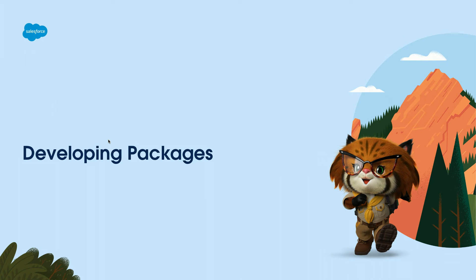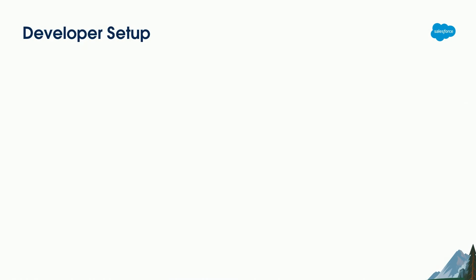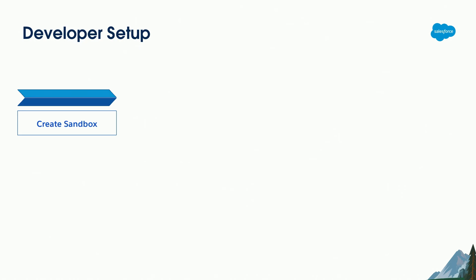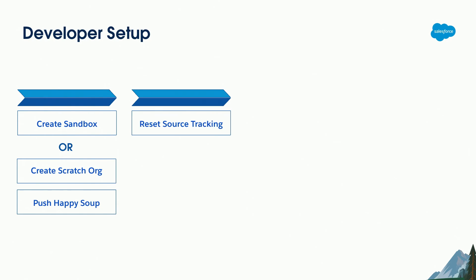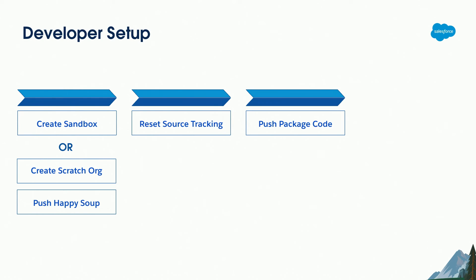Developing packages is not a silver bullet — there is an impact on your process. First, you have to create a sandbox from your production org with source tracking enabled, or alternatively create a scratch org and push the happy soup metadata into it — you might choose that if you have standard metadata deployed across multiple orgs. When you've done that you must reset source tracking, because otherwise when you do a pull later, a whole load of stuff that wasn't part of your development comes back and gets into your package. Then you push the package code on top.